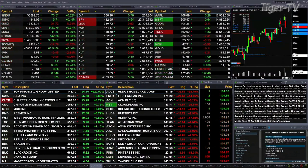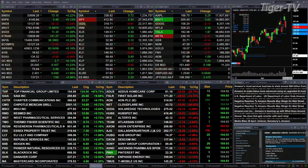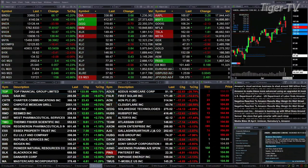Gold is up 2 to 3 bucks. Silver's up 5 cents. Light crude is up 89 cents. Natural gas up 4 cents. The Treasury is up 1.8 ticks, printing out at 131.21.